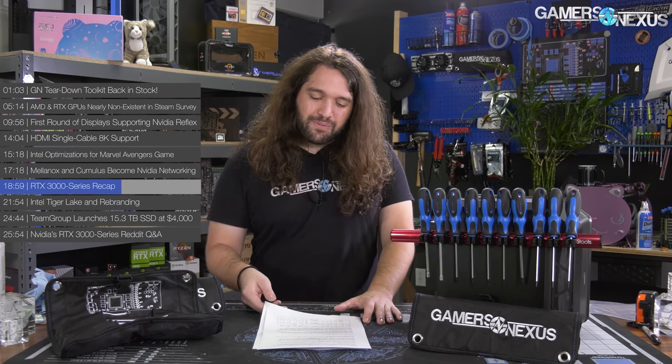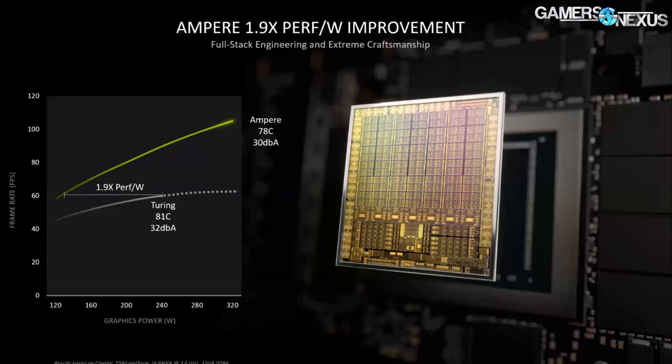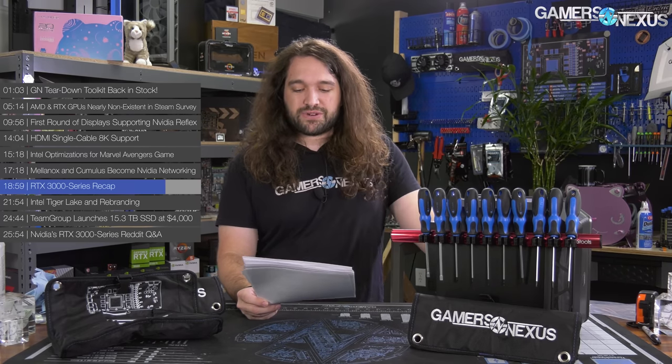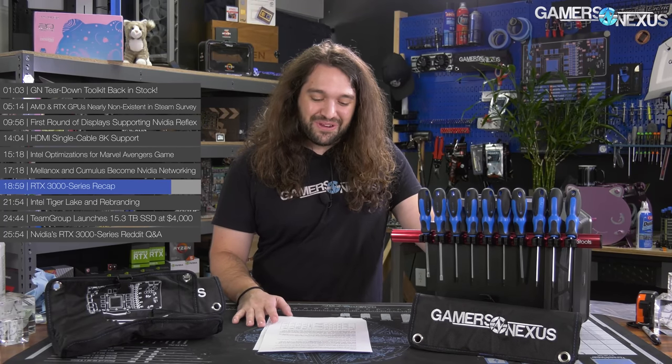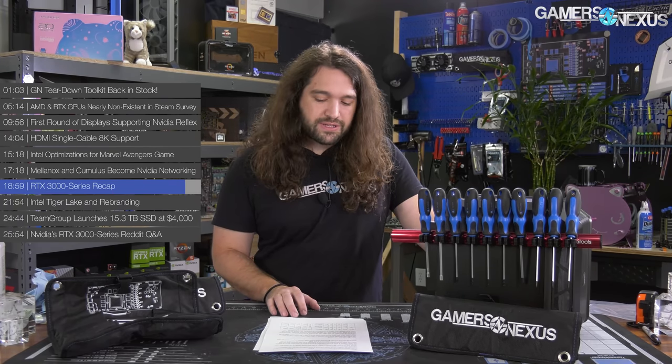Ampere doesn't actually run in the hundreds of watts for the cards that are out — the 3080 and 3090 are going to be much higher power consumption, so you'll see convergence toward the mean as power goes up. The RTX 3070 was shown at $500 and is allegedly more powerful than a 2080 Ti. NVIDIA also showed Doom Eternal footage running at 4K with frame rates well above 100 FPS on an RTX 3080. AIB partners have also announced several of their models, which we've covered on the channel.